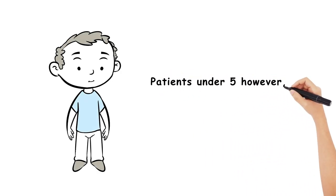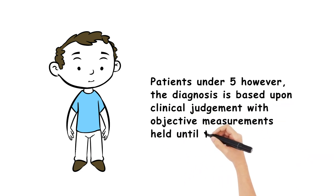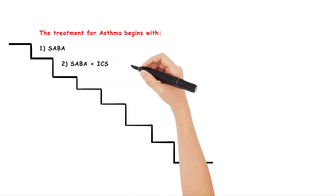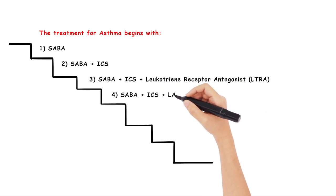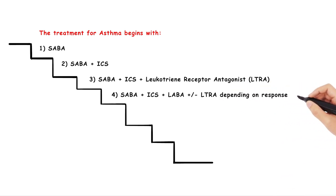For patients under 5, however, the diagnosis is based upon clinical judgement, with objective measurements and tests held until they are 5 years old. The treatment of asthma begins with Step 1: SABA. Step 2: SABA plus ICS. Step 3: SABA plus ICS plus a leukotriene receptor antagonist. Step 4: SABA plus ICS plus a LABA, plus or minus a leukotriene receptor antagonist, depending on the response.